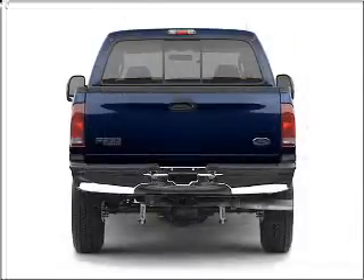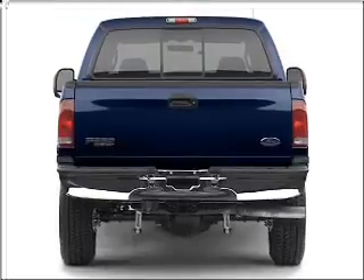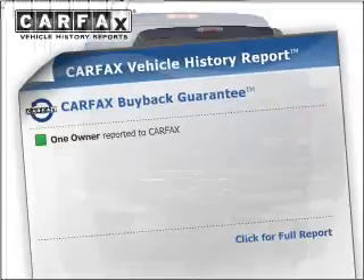Stand out from the crowd with premium wheels. You will appreciate the safety feature of anti-lock brakes. Carfax has offered to provide you with peace of mind.